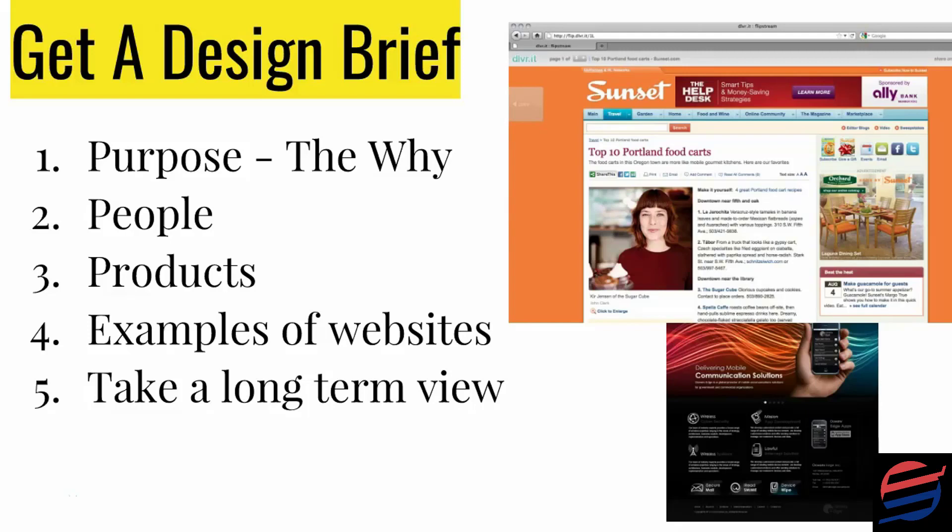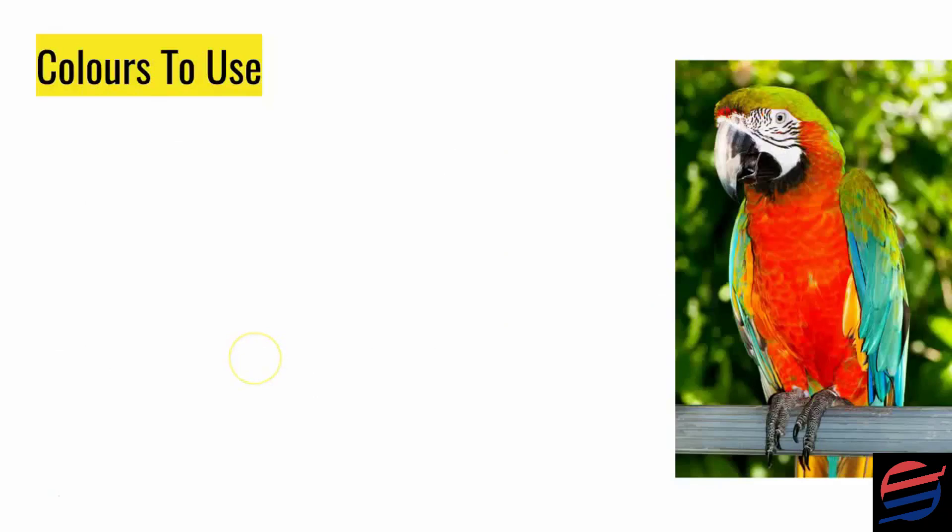Once you have a design brief, it's easier to use contractors — people who aren't going to ask many questions but are good at creating a website — because you're going to direct them in the path you want them to follow. That's why it's crucial that you create a design brief before you start employing the expertise of a web designer.